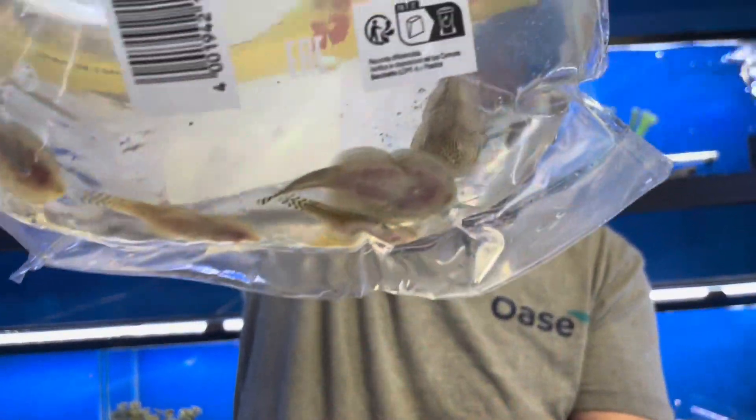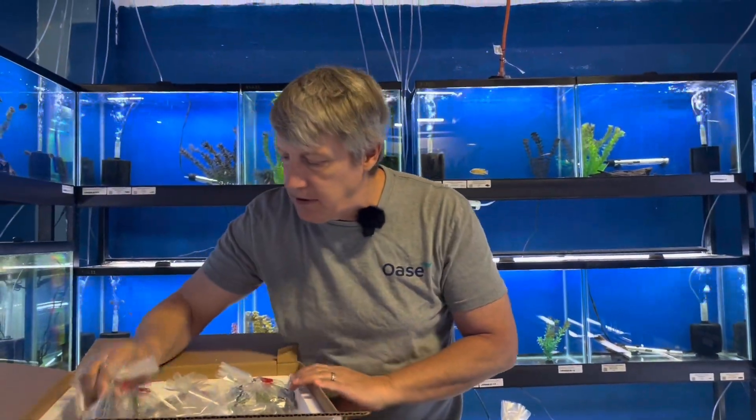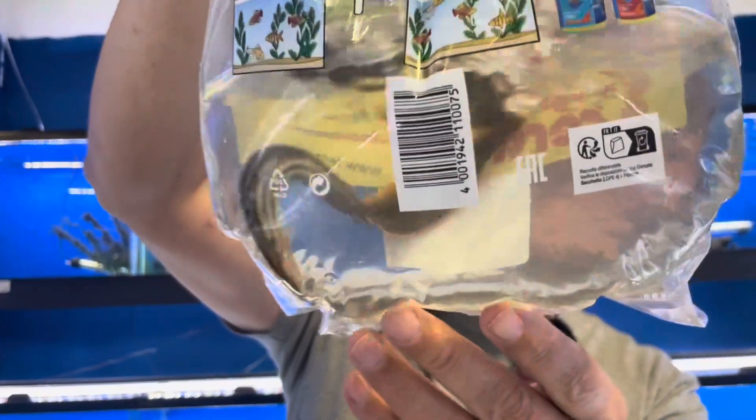Reticulated hillstream loaches — gotta have them. We go through reticulated hillstream loaches rather quickly around here, so good to have. Great hillstream loach.